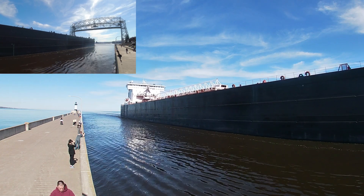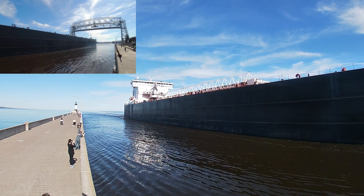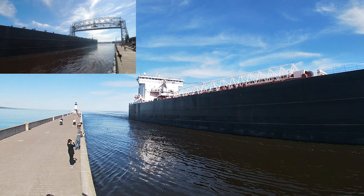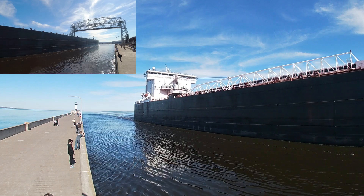That ship's signal was one long and two short, which is the captain's salute between the American Integrity and the Duluth area lift bridge. Today, the American Integrity is headed to Canadian National Duluth to load iron ore pellets.